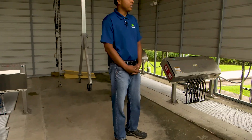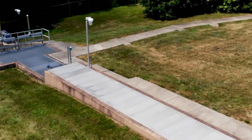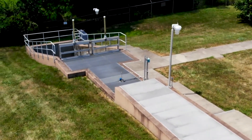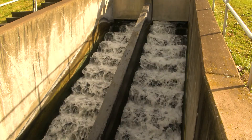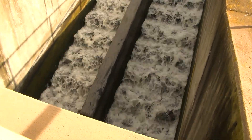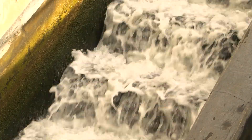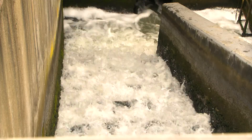We're almost to the end of the process. Here we are at the UV disinfection, where any remaining bacteria exposed to the UV light is sterilized before being placed out into the stream. So William, is it ready to be released into the stream now? Almost — next we increase the oxygen levels. Here we are at the aeration ladder, which resembles a large staircase. During this process we increase the oxygen levels for any fish or other wildlife that can be found in the stream.